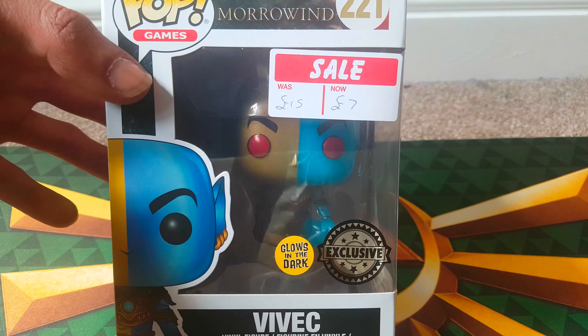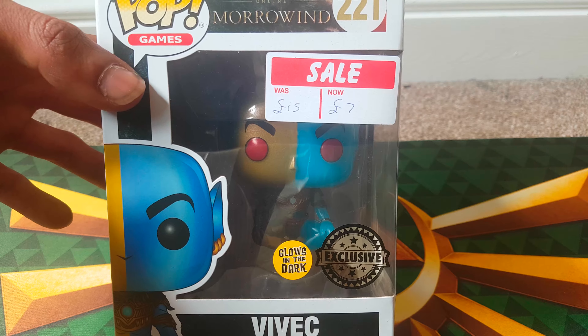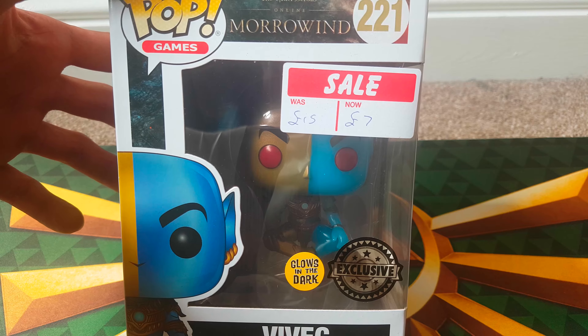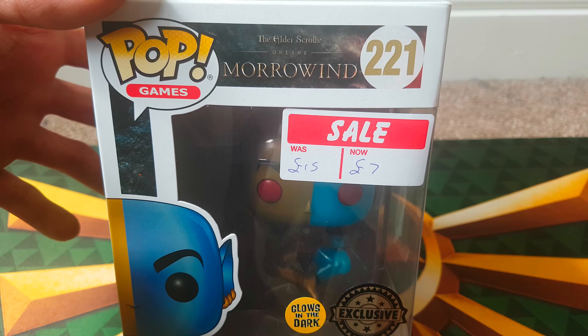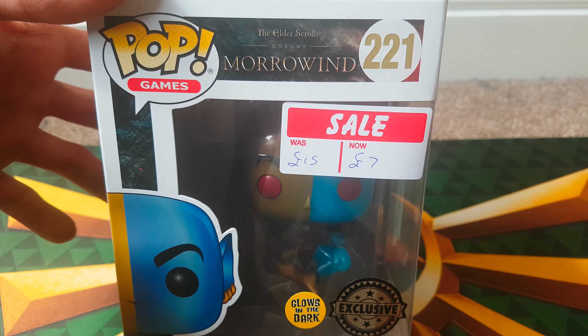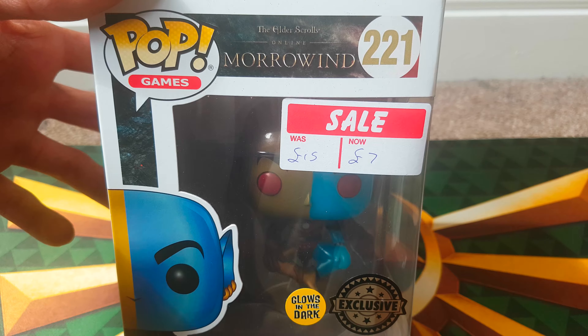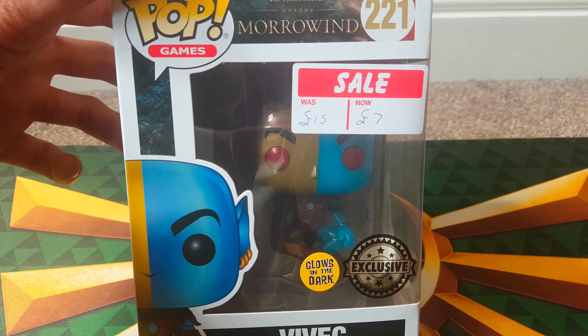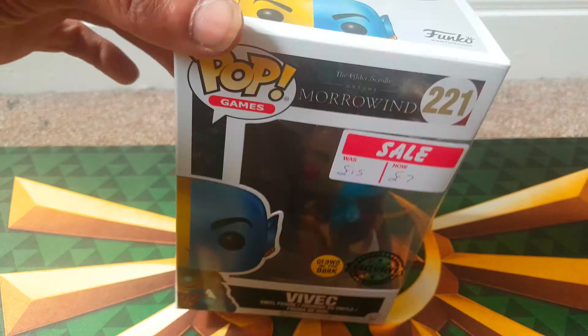I went to Poptastic, which is a shop in Weston-super-Mare. If you're in the area, go and check them out because you'll be able to get really cool things like this for such a cheap price. This is an official Elder Scrolls Online Morrowind pop games figure and it glows in the dark and it's an exclusive. Normally £15 and it was reduced to £7.